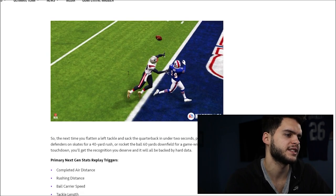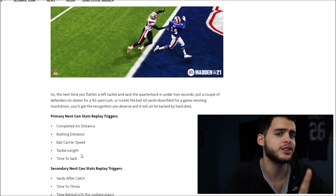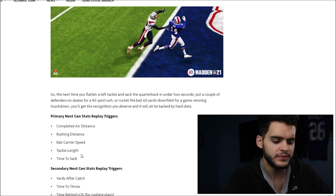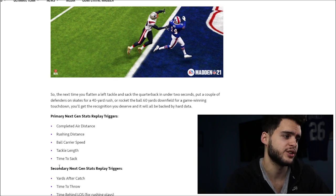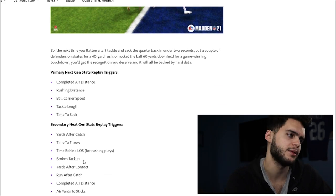Next-gen powered replays. The primary next-gen stat replay triggers are completed air distance, rushing distance, and ball carrier speed. That's actually cool — if you break off a crazy play and get a big speed boost running down the field, it'll show your ball carrier speed. Like if you broke 22 miles per hour with Tyreek Hill, that'd be cool to see.